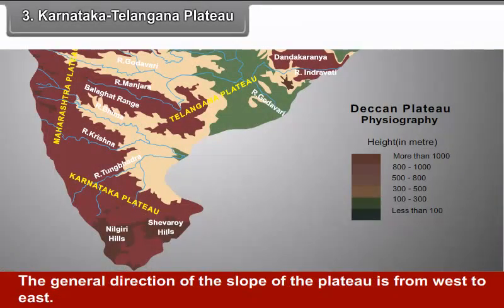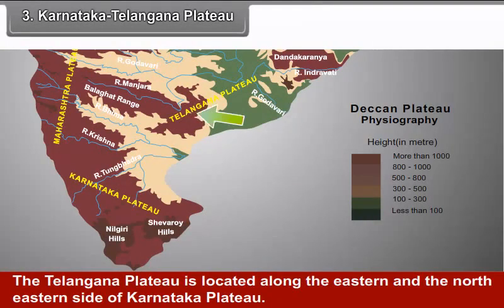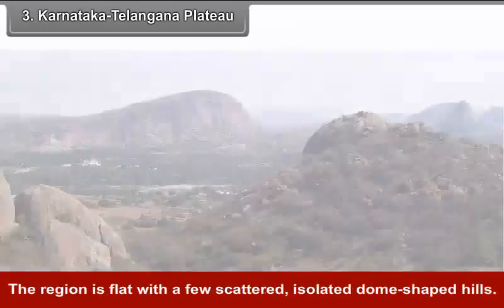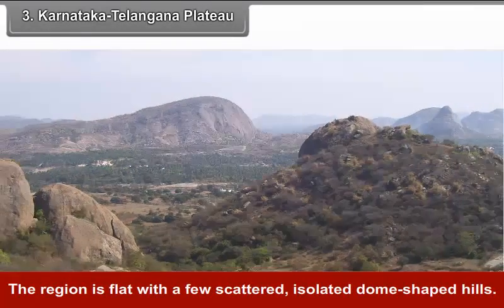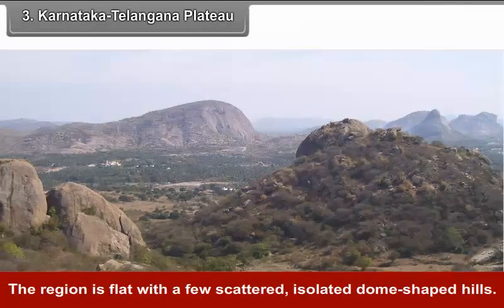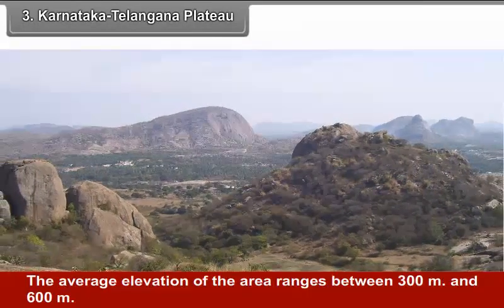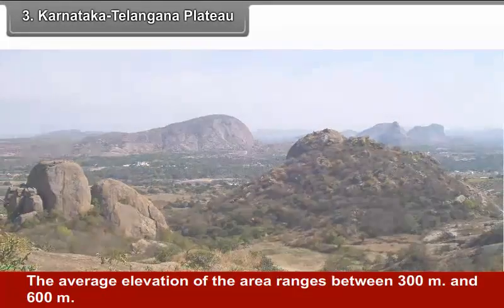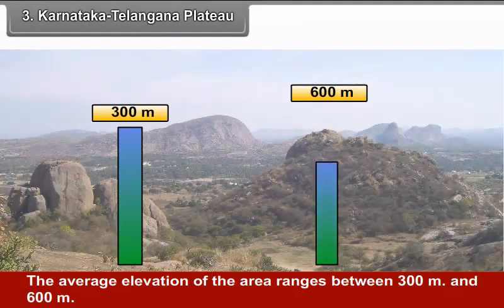The general direction of the slope of the plateau is from west to east. The Telangana Plateau is located along the eastern and north-eastern side of Karnataka Plateau. The Eastern Ghats form the eastern boundary of this region. The region is flat with a few scattered, isolated dome-shaped hills. The average elevation ranges between 300 meters and 600 meters.